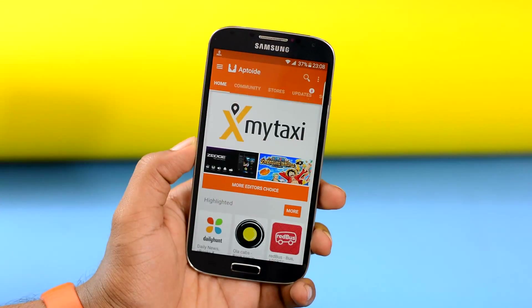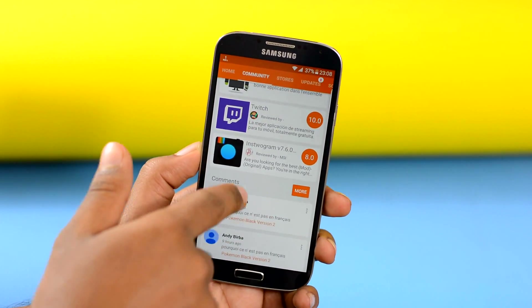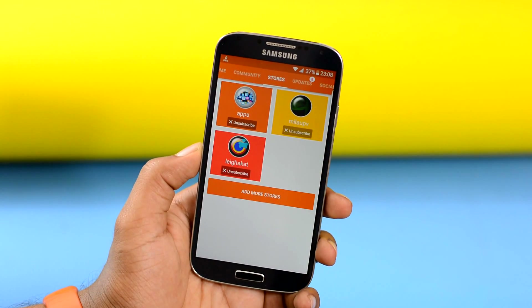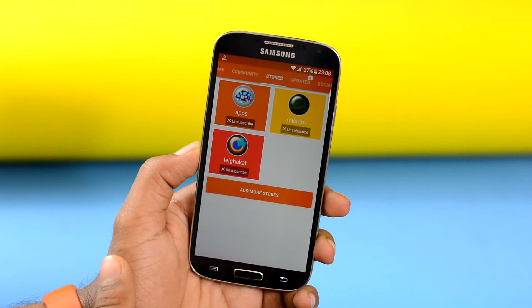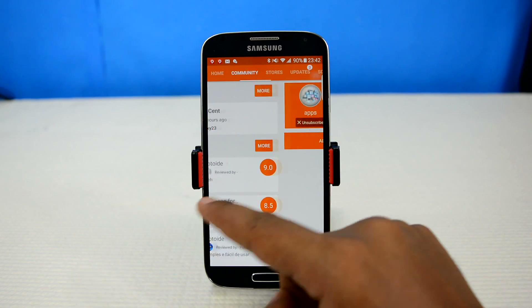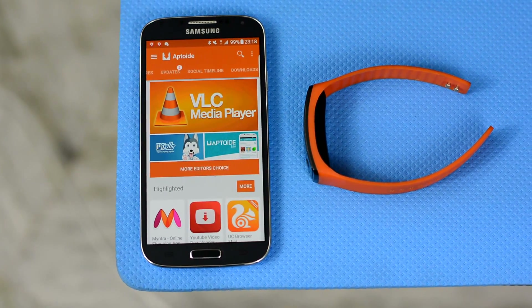Apps and games are listed according to user ratings, so you'll always find a new top app you haven't heard about before, and all apps are updated on a regular basis. You can also try out user-made apps known as Homebrews — some of which provide the same features as paid apps on Play Store, because not everyone has the $25 needed to publish an app on Play Store. Apps that you cannot find anywhere else can be found here.